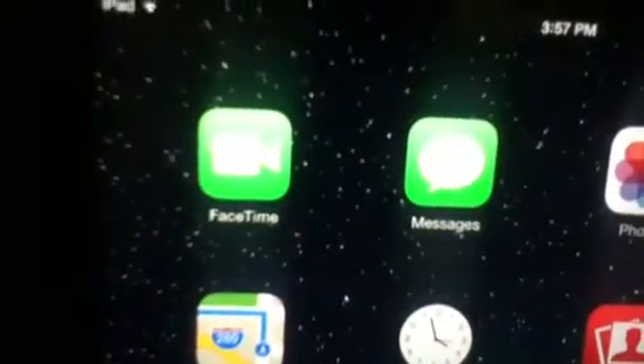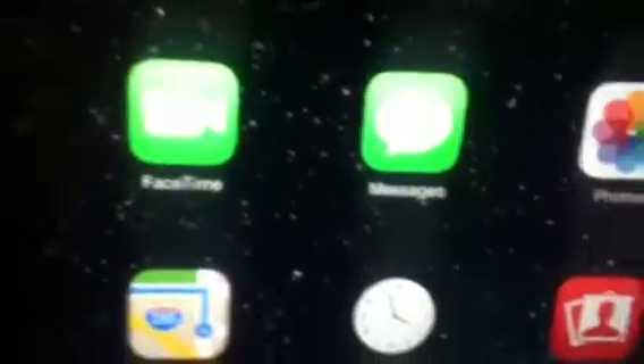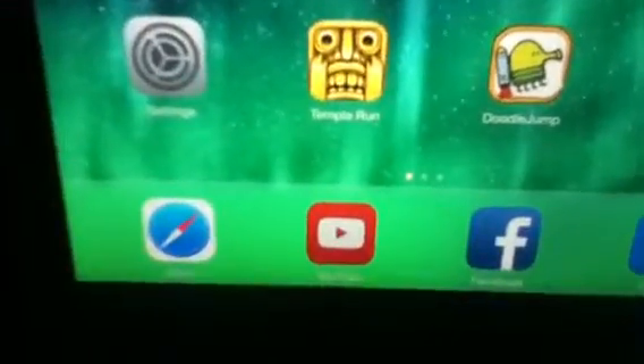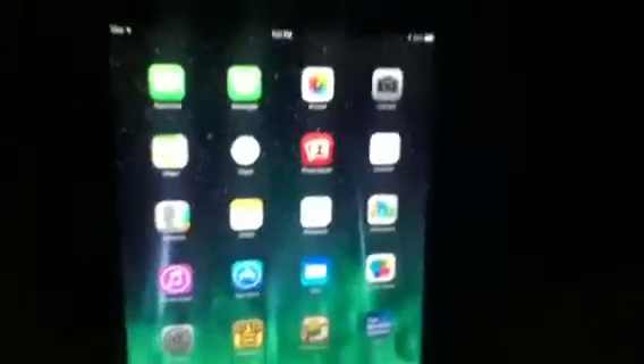It will focus. You know, FaceTime, Messages, Photos, Camera, Maps, Clock, Contacts, Notes, Photo Booth, Calendar, Newsstand, Mail — looks at the Game Center. You've got Weather, Safari, Facebook, all the good stuff. We'll go into all the apps separately in different videos. Pretty nice. Music — looking pretty sick.